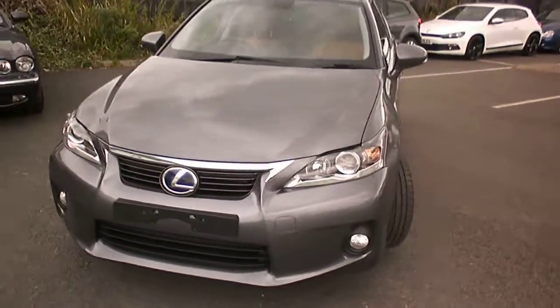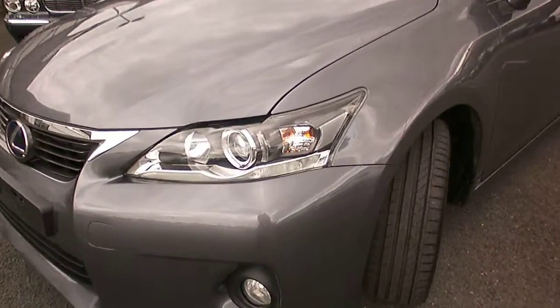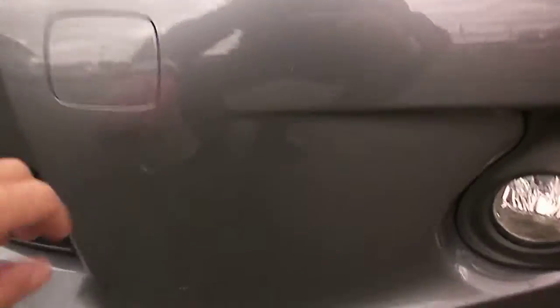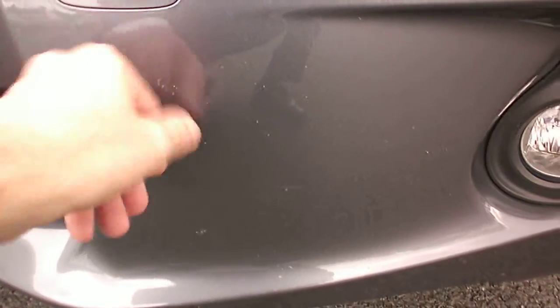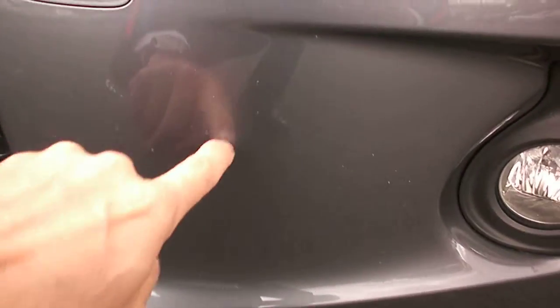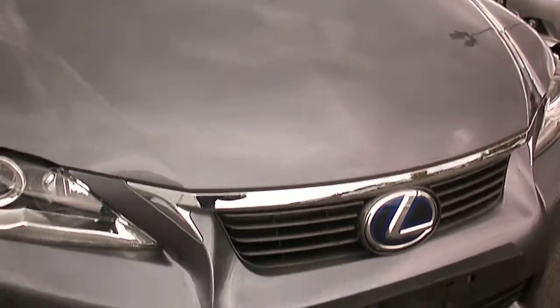Very, very clean straight car on first impressions. I'll walk you around the car anyhow. Looking at the near side front corner, all looks good. There's a few stone chips and a few dead flies. There are some light stone chips on the front which should touch in. A couple of light ones on the front edge of the bonnet but the rest of the bonnet looks okay.